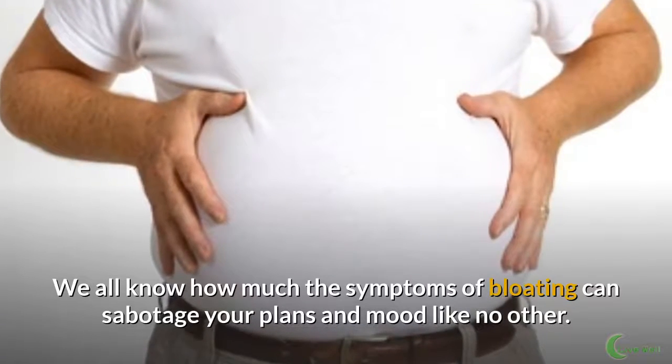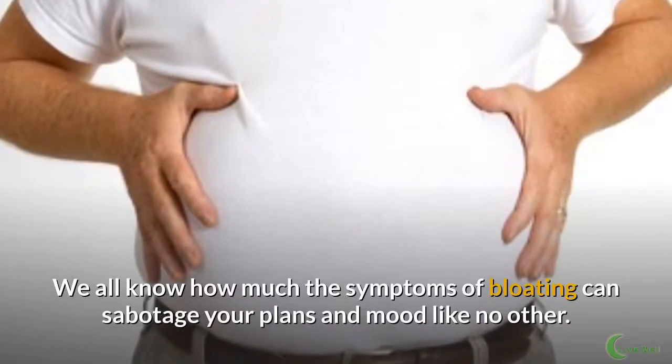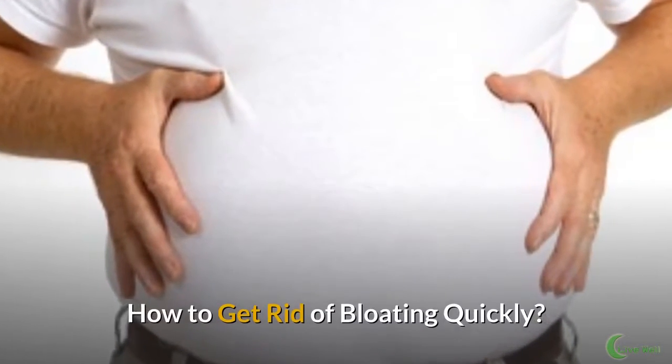We all know how much the symptoms of bloating can sabotage your plans and mood like no other. Here's how to get rid of bloating quickly.